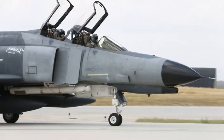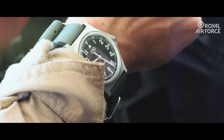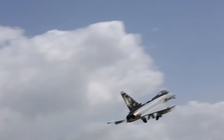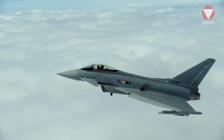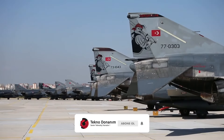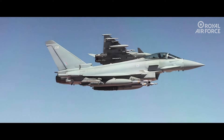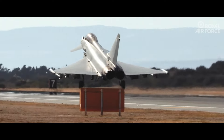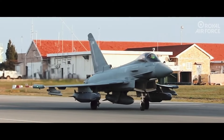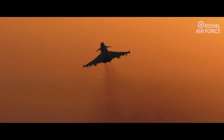Preferred by 9 countries so far, the Typhoon has also proven itself in real operations, successfully completing missions from Libya to Syria, and from Baltic airspace patrols to counter-terrorism operations. With over 850,000 hours of flight experience, it has repeatedly demonstrated its reliability. Today, the Typhoon competes with 5th generation fighters such as the F-35 Lightning II. While it may not match the F-35 in stealth technology, it remains a strong alternative with its maneuverability, multi-role capabilities, and more economical operational costs.